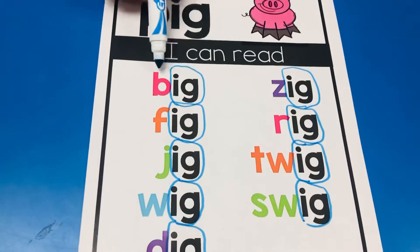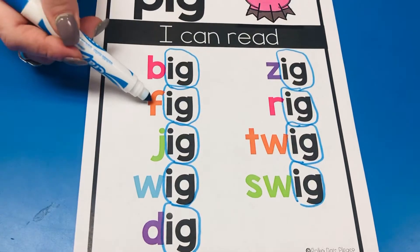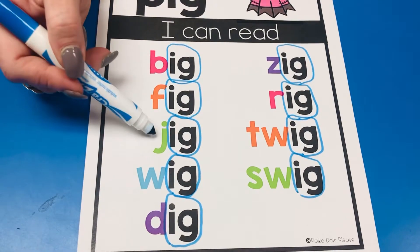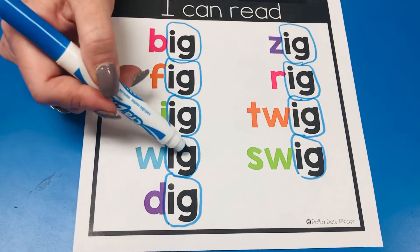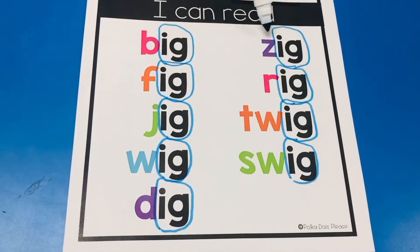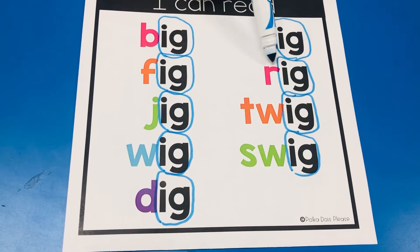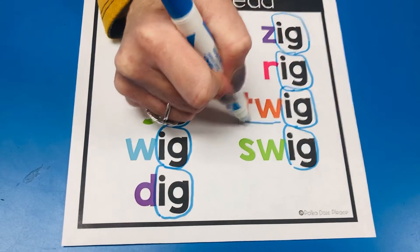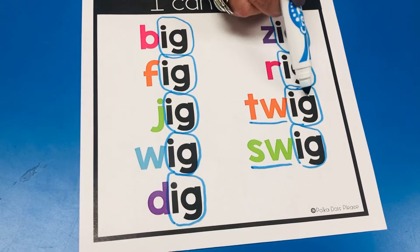Buh. I-G. Big. Fuh. I-G. Fig. Juh. I-G. Jig. Wuh. I-G. Wig. Duh. I-G. Dig. Zuh. I-G. Zig. Ruh. I-G. Rig. Twig.